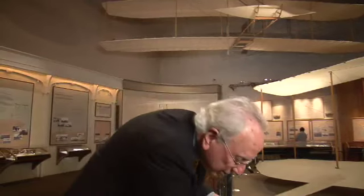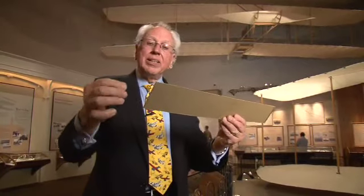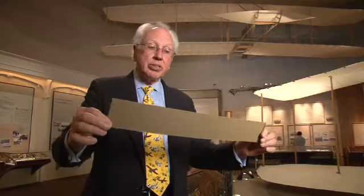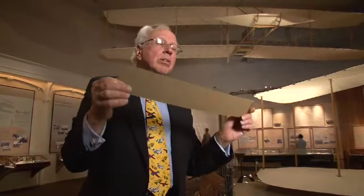These wing tip vortices decrease the lift and increase the drag — it's just a physical fact. How would you mitigate that effect? Take the wing tips and stretch them out further away. This gives rise to a smaller effect. With a longer wingspan, the wing tip vortices are further away from the center of the wing, so the lift is not decreased quite so much and the drag is not increased quite so much.